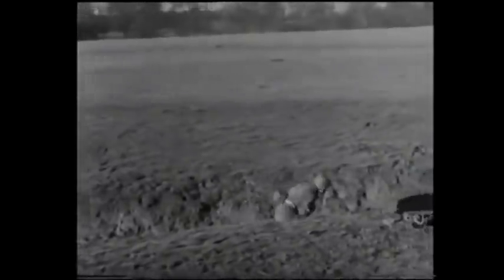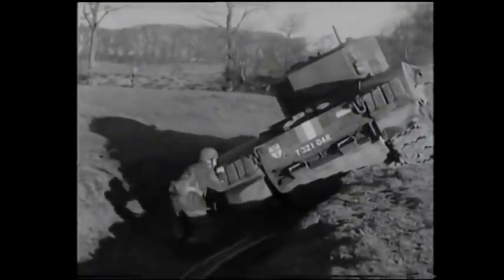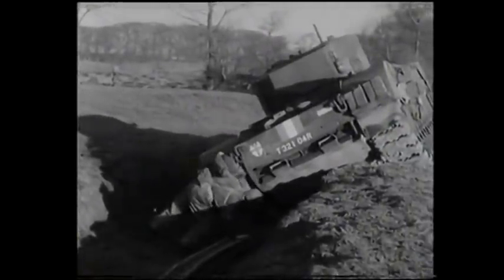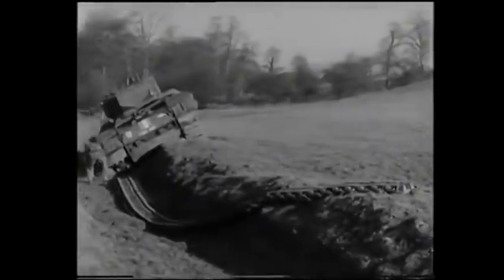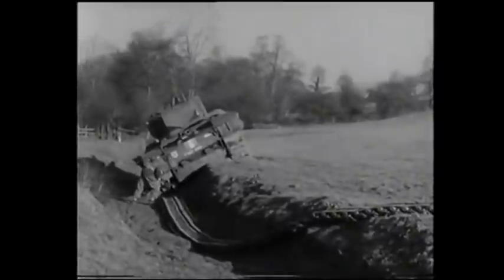This is the man who starts the ball rolling — the recovery NCO. We'll join in the reconnaissance and see what sort of a job he's got to tackle. At a glance, it can be seen that the Churchill is well and truly bellied along its entire length on the edge of a gully. In addition, the near-side track is right off and trailing away behind. This was the cause of all the trouble.